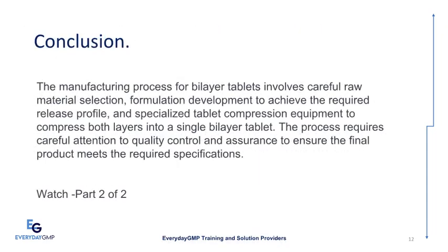In conclusion, the manufacturing process for Bilayer Tablets involves careful raw material selection, formulation development to achieve the required release profile, and specialized tablet compression equipment to compress both layers into a single bilayer tablet. The process requires careful attention to quality control and assurance to ensure the final product meets the required specifications. Part 1 of 2 is now complete — for Part 2, follow the link.